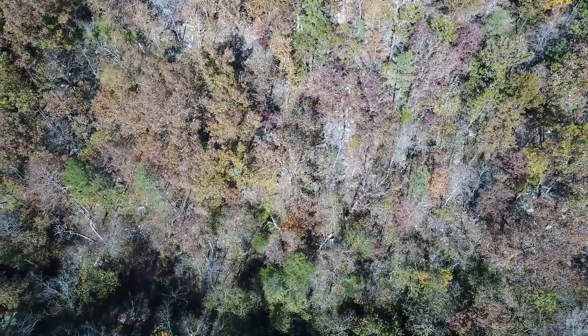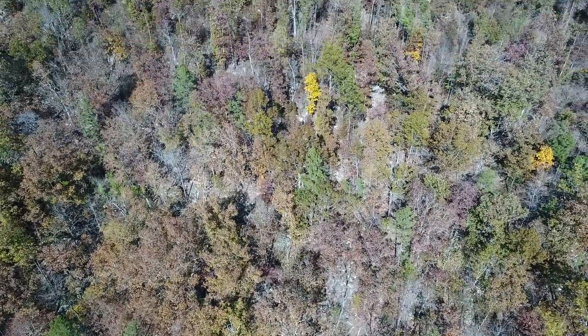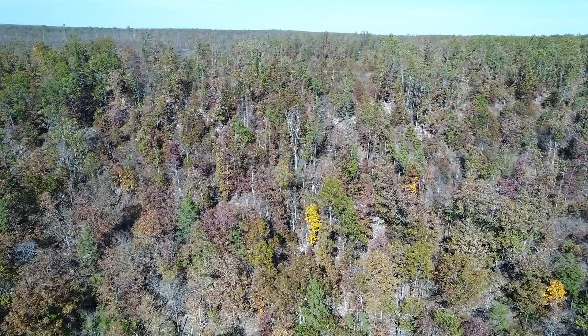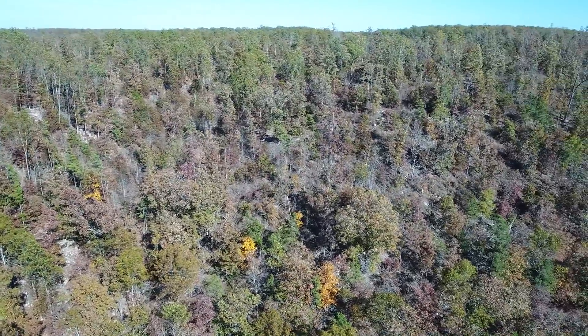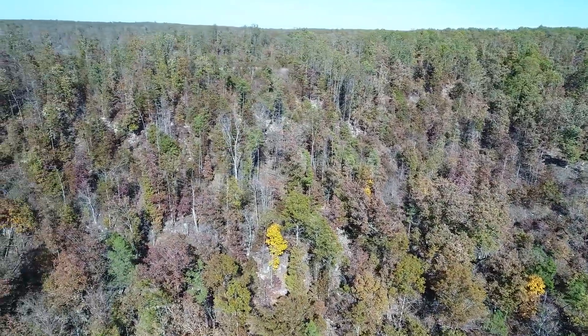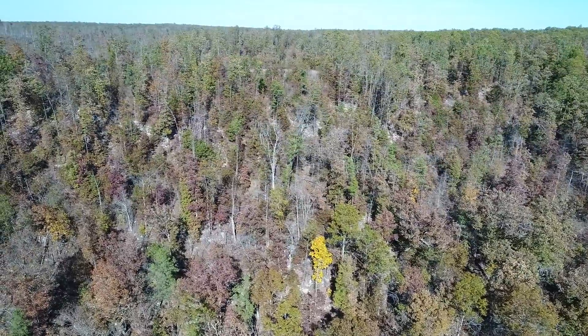Now we're at the south side of the property, looking toward the north. Up on the top where it levels out you can just barely see that easement road. As we look to the right we probably catch a glimpse of Tract 51, but this really is basically a video of Tract 50, so there's a lot to see that has not been seen in this video.